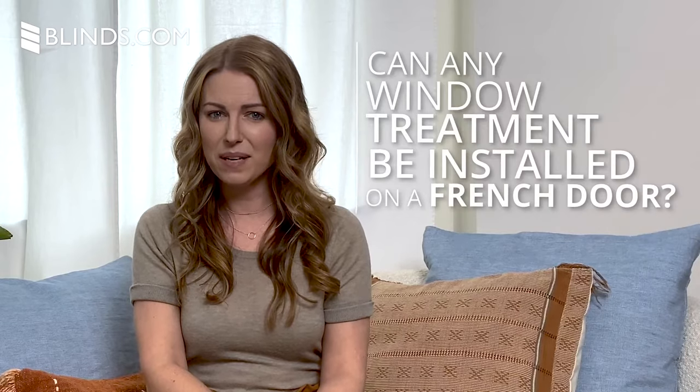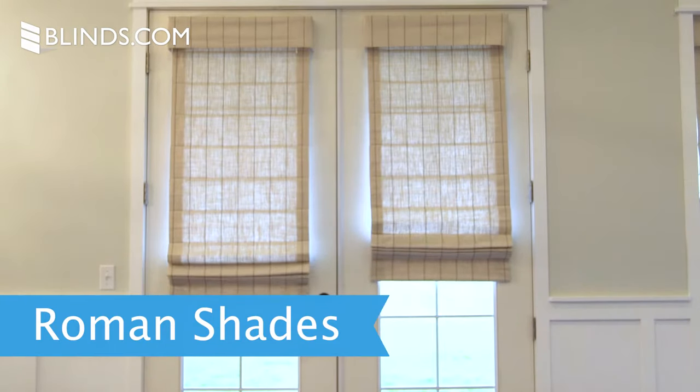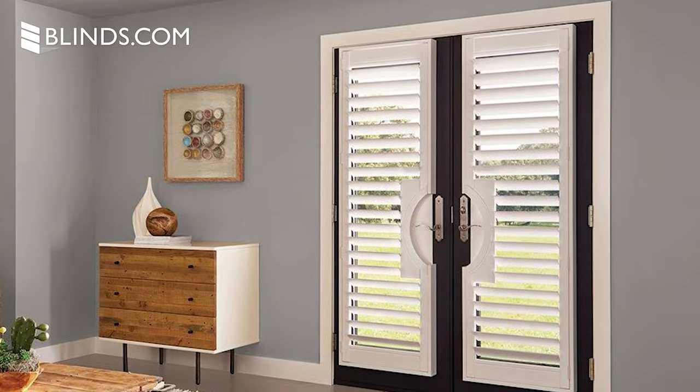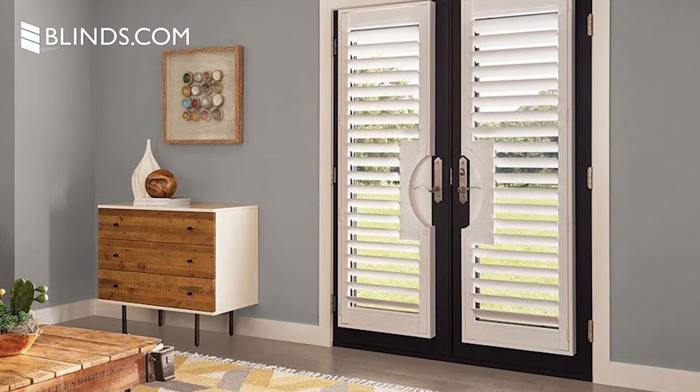Can any window treatment be installed on a French door? Some window treatments will be easier to install on French doors than others. We recommend cellular shades, roman shades, woven wood shades, and mini blinds. But many other window treatments can be modified for French doors. Specialized shutters can be made for French doors, but you'll have to speak directly with a design consultant to begin your order. Also, sliding panels or vertical blinds aren't recommended, since they need to be fully opened in order for the doors to function.